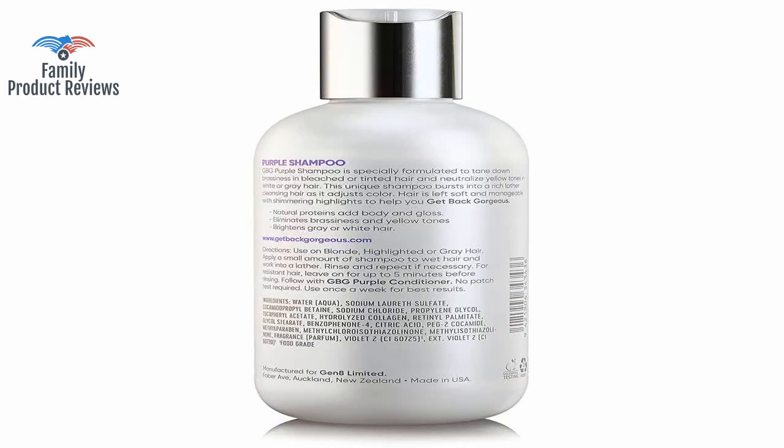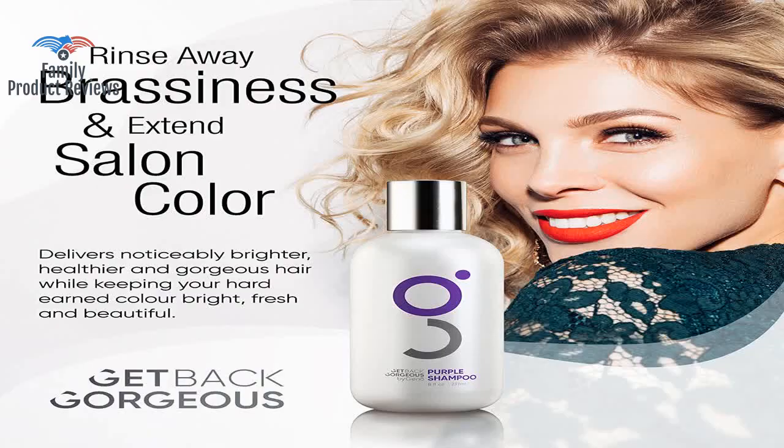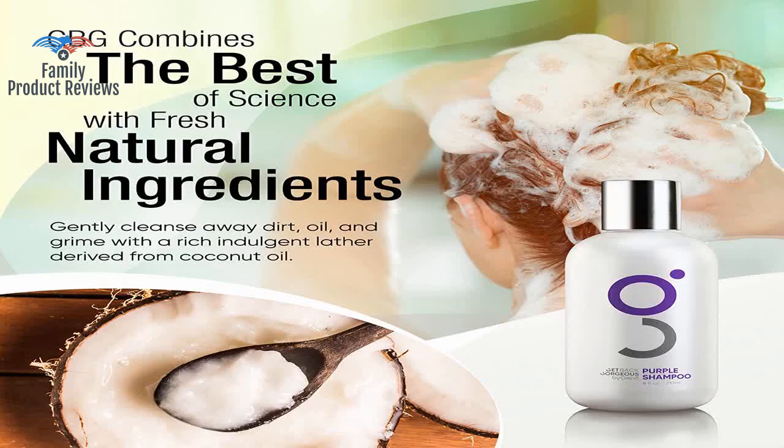Welcome to Family Product Reviews. If you are new here, support us by subscribing. Today we will be reviewing the Purple Shampoo for Blonde Hair by GBG.